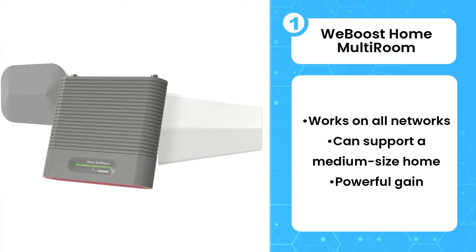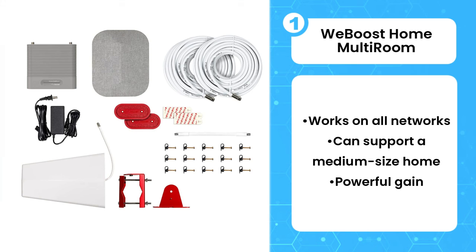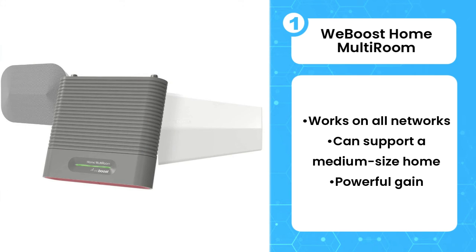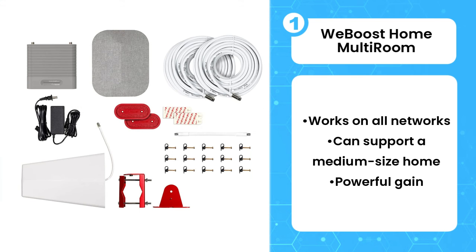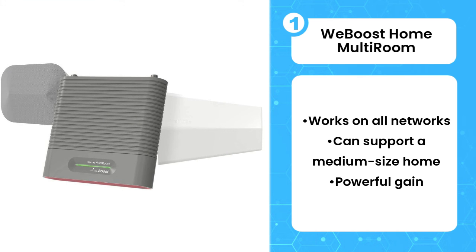Like all WeBoost's offerings, the Home Multi-Room package is designed to pull in bands from all networks — Verizon, T-Mobile, AT&T, Sprint, and even US Cellular — on any carrier, whether you're subscribed to one of those aforementioned providers or a virtual operator like Metro or Straight Talk that piggybacks off one of the major carrier's towers.